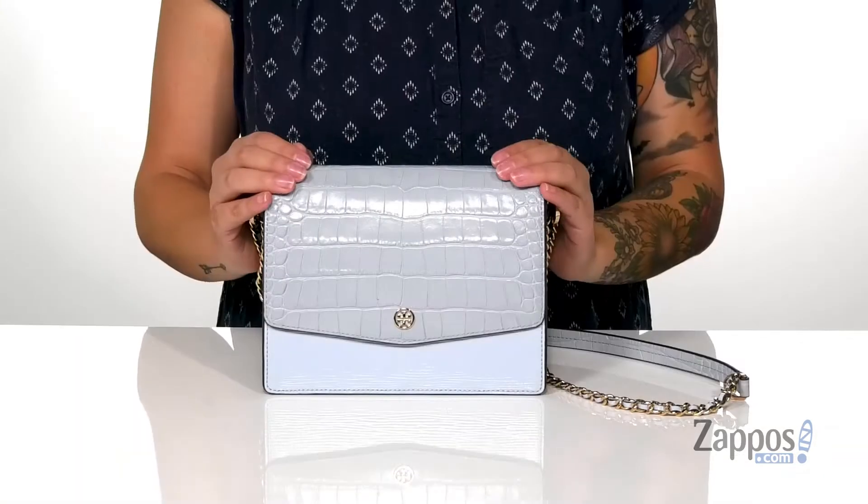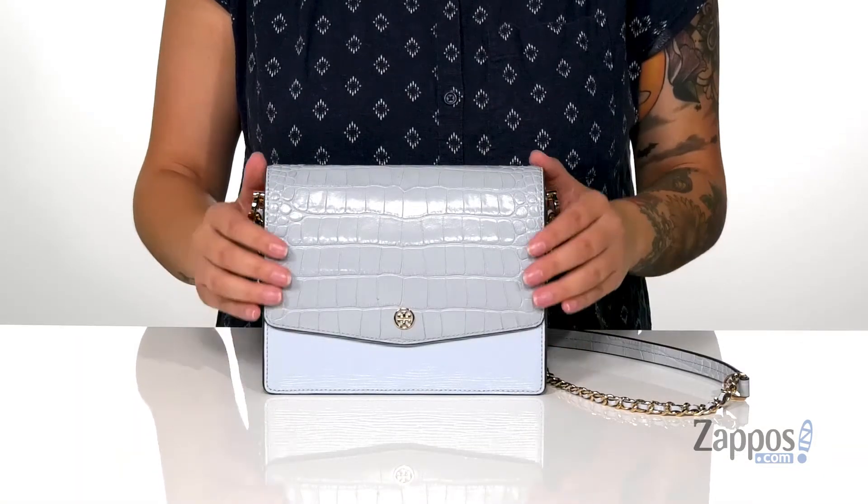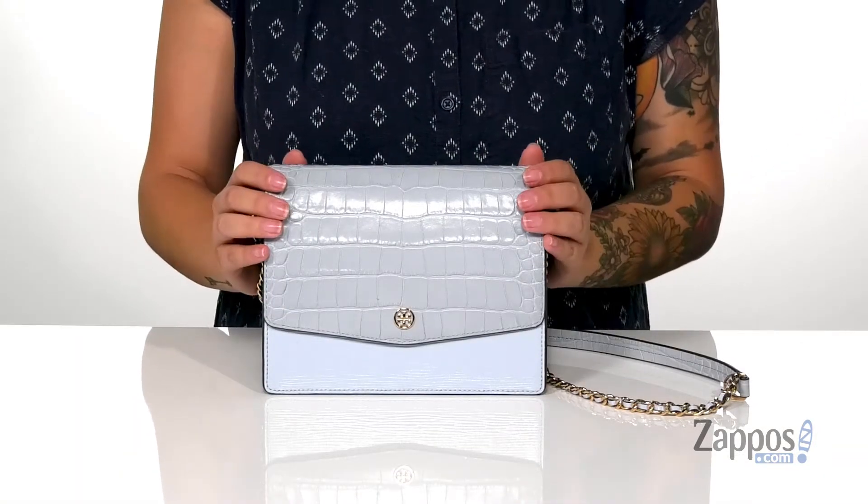Hey y'all, it's Katerina from Zappos and I'm going to show you this bag by Tory Burch. This bag has a leather exterior with some croc emboss detailing, really adding some flair to it.